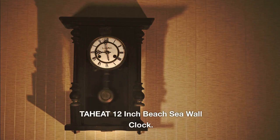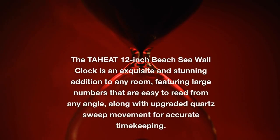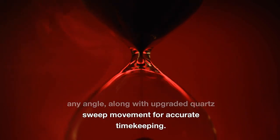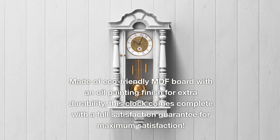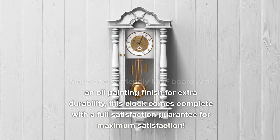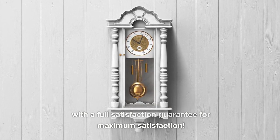The TAHEAT 12-inch Beach Sea Wall Clock is an exquisite and stunning addition to any room, featuring large numbers that are easy to read from any angle, along with upgraded quartz sweep movement for accurate timekeeping. Made of eco-friendly MDF board with an oil painting finish for extra durability, this clock comes complete with a full satisfaction guarantee.